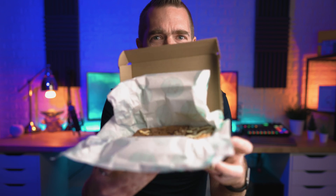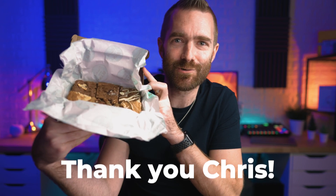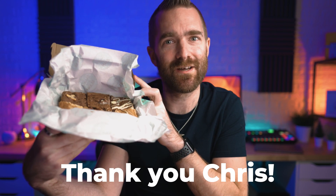Speaking of subscribers, Chris Tim is now my favourite subscriber after sending me a batch of brownies in the post as a thank you gift. Thank you, Chris. My waistline will forever hate you.